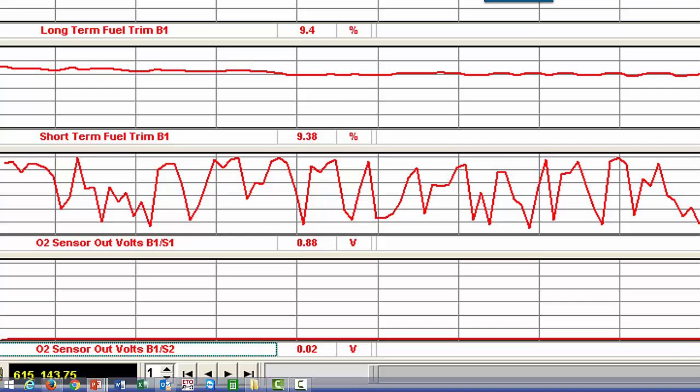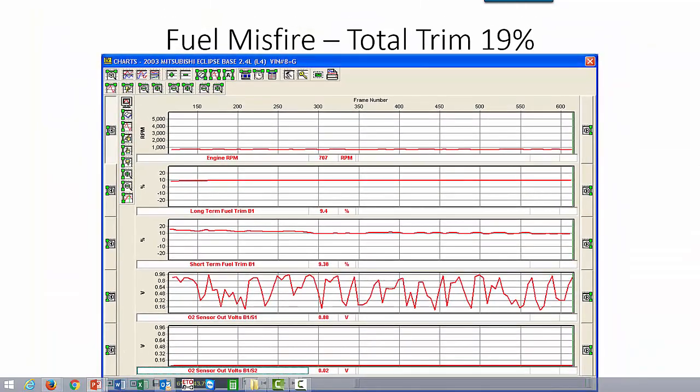So these are some tips that will help us out. We can look at fuel trims and rear cat oxygen sensors to help us determine whether we have a fuel misfire or an ignition misfire, and save us time on component level testing. We want to do as much system level testing as we can before moving on to component level testing.